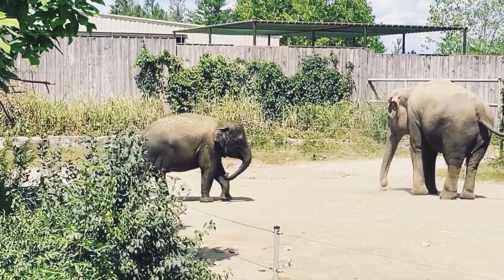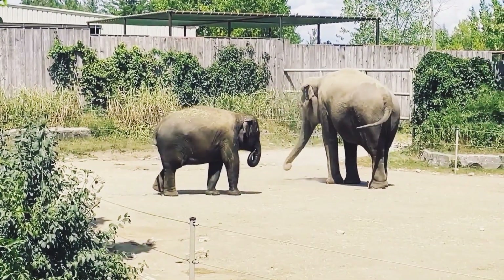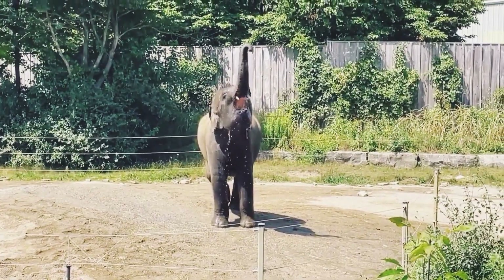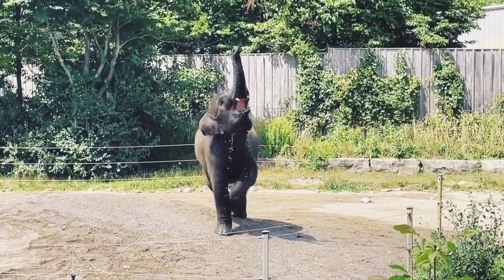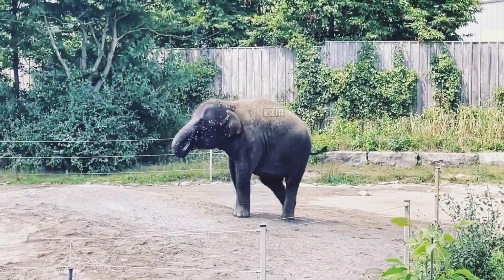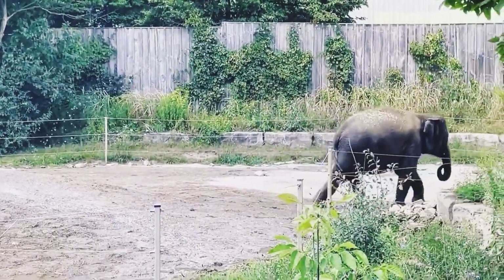During social interactions, elephants use their trunks to greet each other, much like a handshake among humans. Moreover, trunks play a pivotal role in communication, producing a wide range of trumpets, roars, and rumbles. Elephants also use them to express emotions, such as playfulness or agitation. It's a symbol of their intelligence and adaptability.